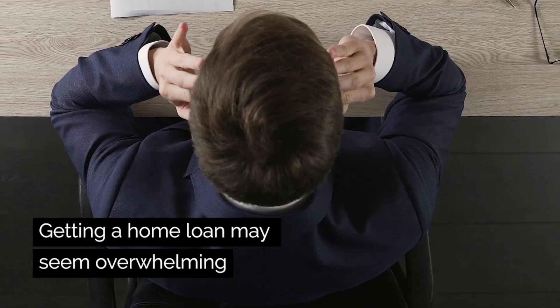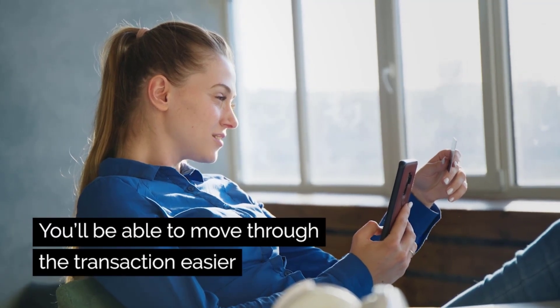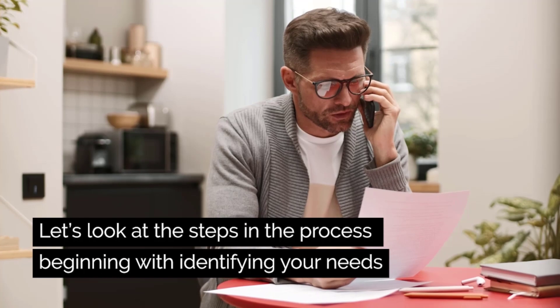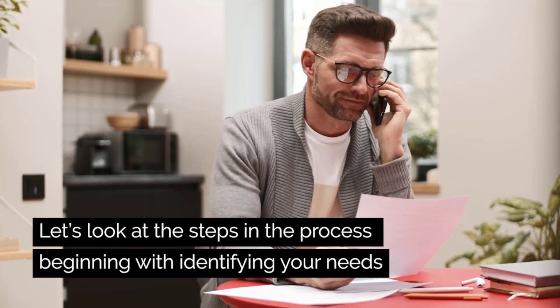Getting a home loan may seem overwhelming, but when you understand the steps in the process, you'll be able to move through the transaction easier. Let's take a look at the steps and the process, beginning with identifying your needs.